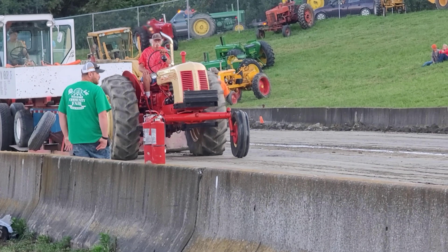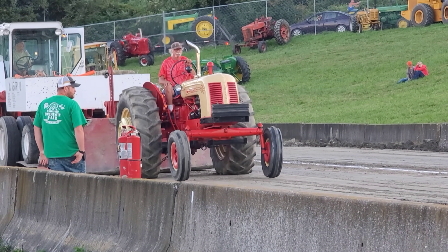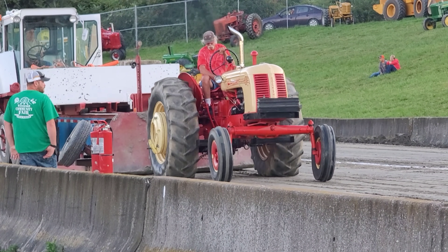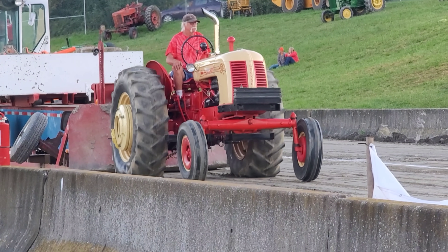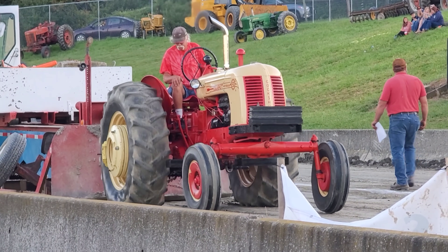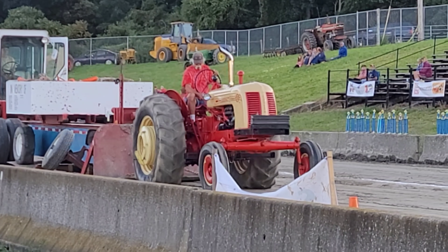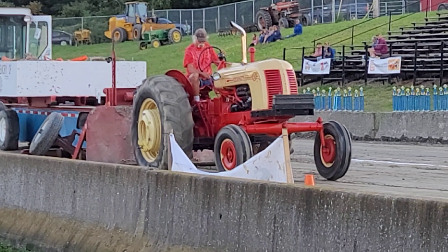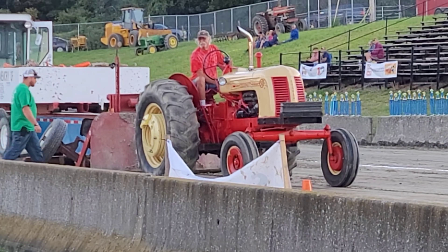He's rocking steady. Front end's not up yet. He's just going at a clip - probably second gear. He's lighting the front end, still touching, but that's going to be it right there. Decent pull.